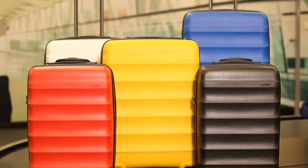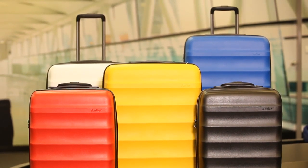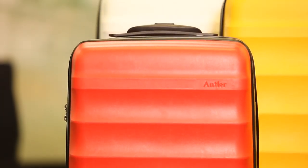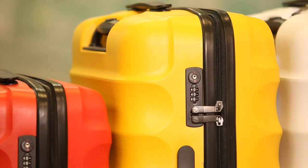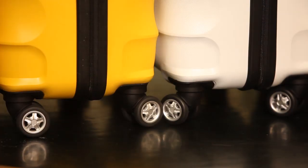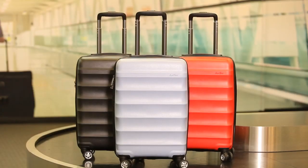Nothing makes a statement like Juno, which comes in a range of great colours. Made from polypropylene, this case is super sturdy yet incredibly light, with a fixed TSA combination lock, 360 degree rotating wheels, and handy locking trolley system.